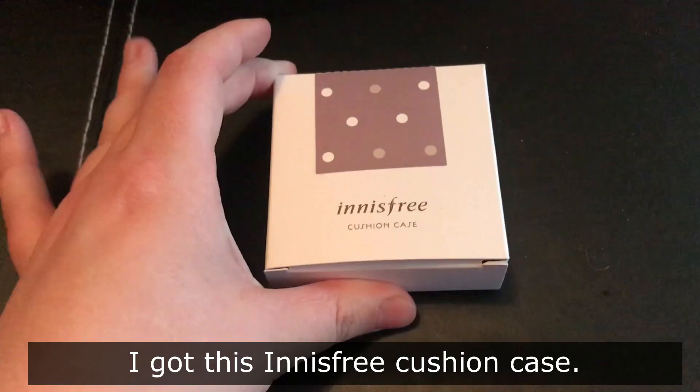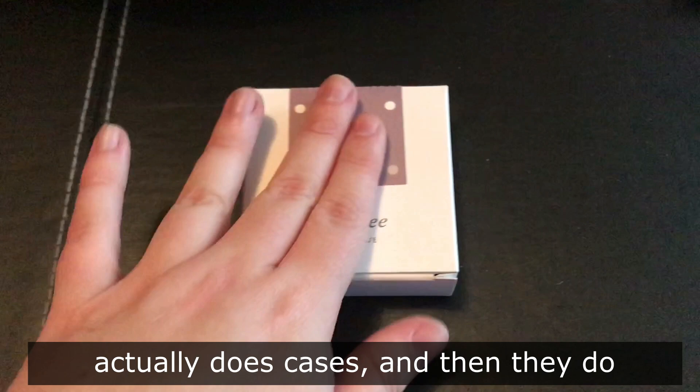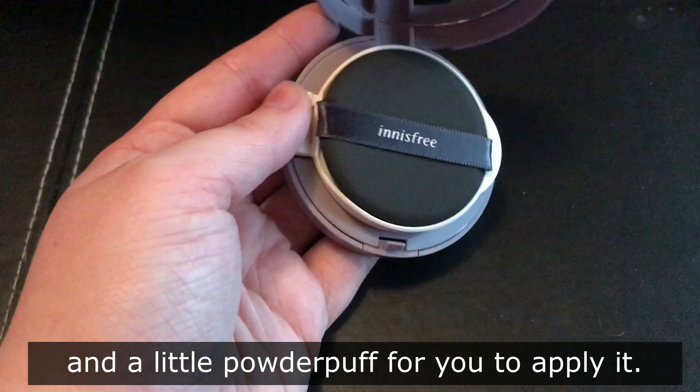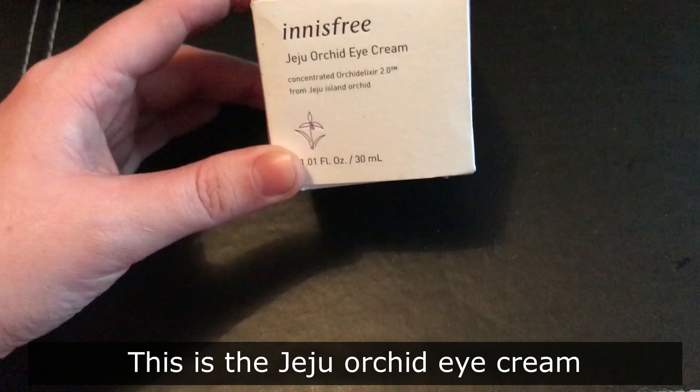I got this Innisfree cushion case. Now you might be wondering why did I get the case? Well, the cool thing is that Innisfree actually does cases and then they do replacement aqua fit cushions. So if you ever run out of the cushion compact, which is a foundation, you can just pop out the bottom and reuse the case. I got this cute little purple one and it also comes with a cute little mirror and a little powder puff for you to apply it.